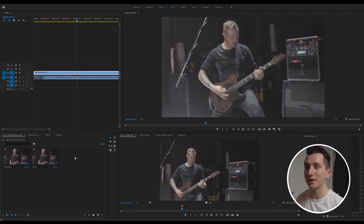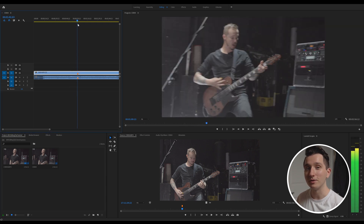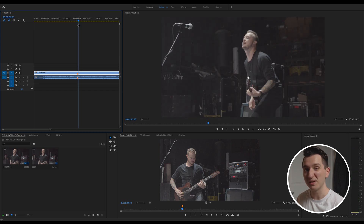Once you're done adding markers, you can add everything to the timeline, line it up to the song, and as you edit you're going to see all the best moments as you go along to make sure you're not missing anything.